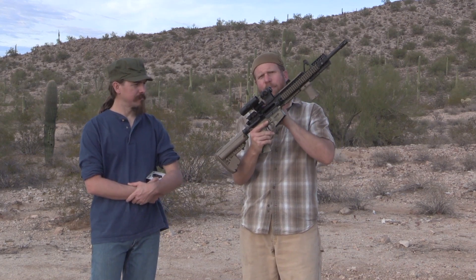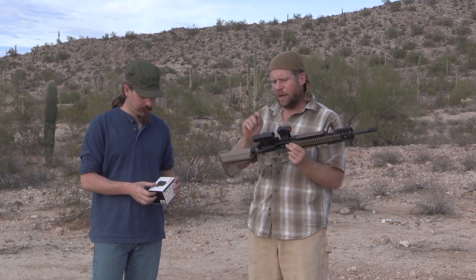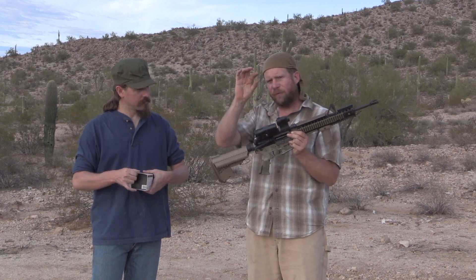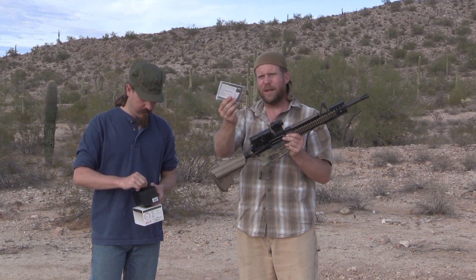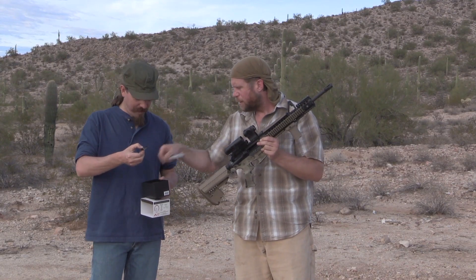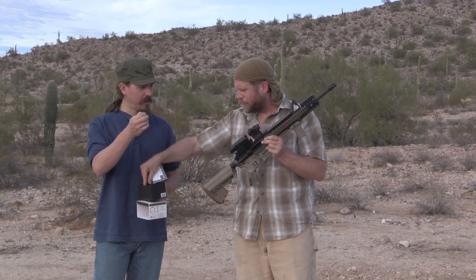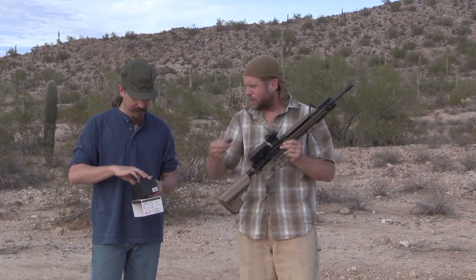It takes standard Aimpoint micro mounts. It comes with a full-height mount for one-third co-witness, a low mount, an Allen wrench, instructions, a rubber cover, and a wrench for tightening and loosening the mount. And it says boldly: made in China.